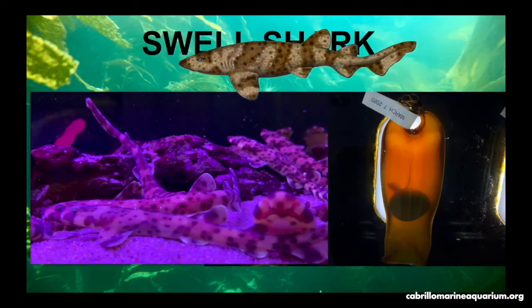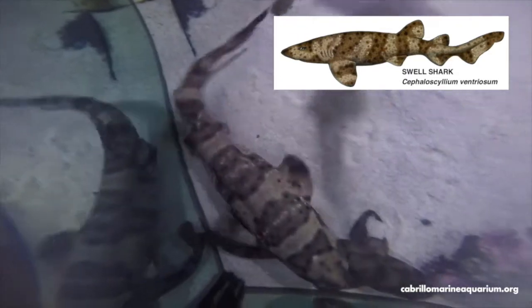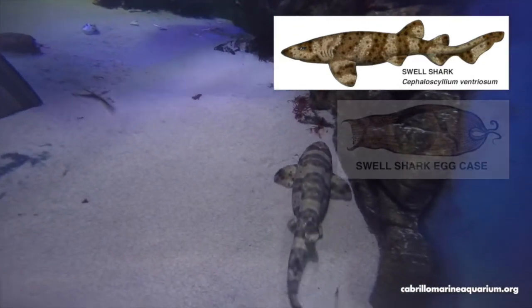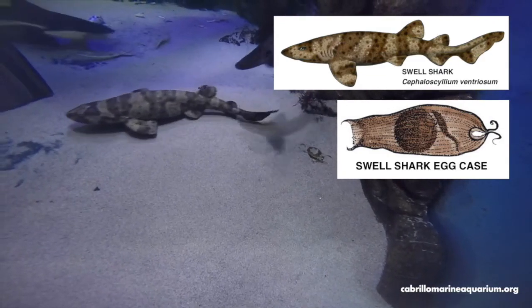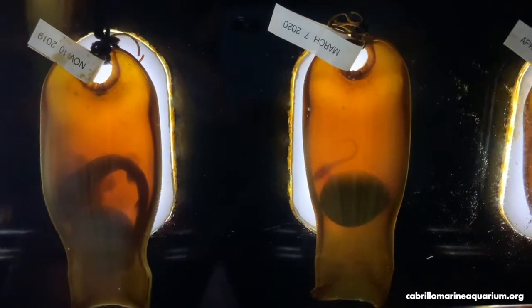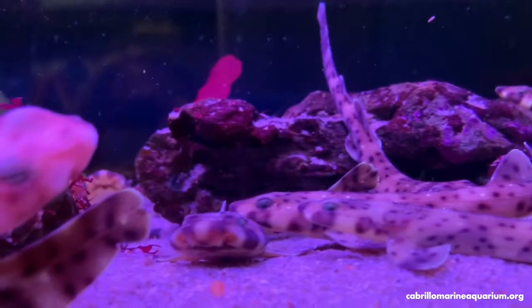Swell sharks get their name from the ability to swell with water. Their dorsal fin is set far on their back, allowing them to wedge themselves between rocks to escape potential predators. They are a nocturnal species. Females will wrap the tendrils of their eggs around the base of kelp, anchoring them to the bottom — the eggs are well camouflaged with the surrounding kelp. Babies develop in the eggs for nine months to one year, and once the yolk is consumed, they hatch and are ready to hunt for their own food.